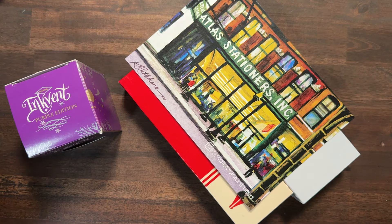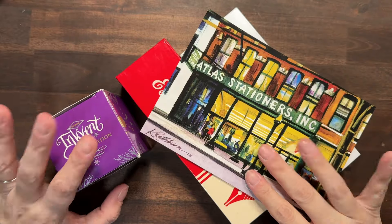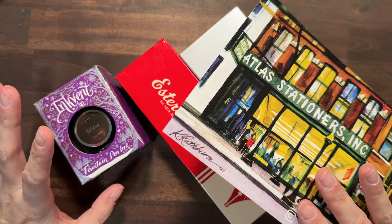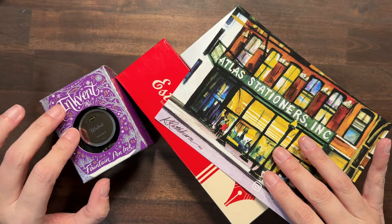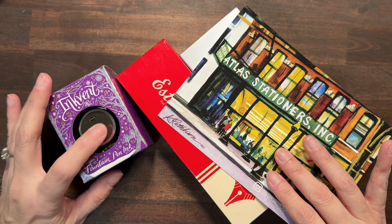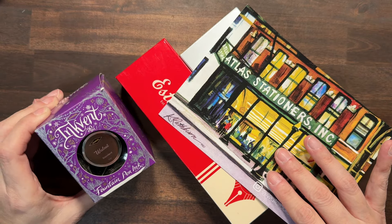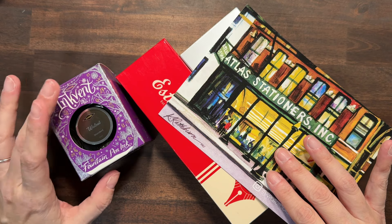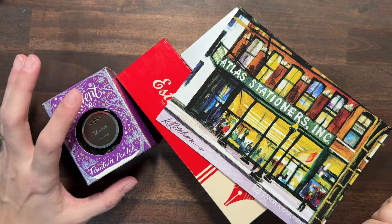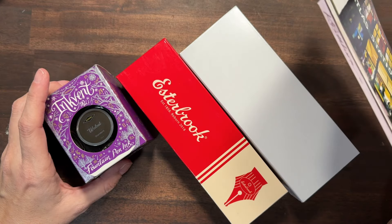Hi there, welcome back. I just wanted to share a few little things that I got from Atlas this week and I'm so excited. I have been wanting this ink. I got the inkvent calendar last year from Dye Mine and Walnut was in it, and I didn't even realize you could get these until I saw somebody pull an order on live and I was like, oh my gosh, I want that ink so bad. I'm so excited about this ink and I got a couple of pens.